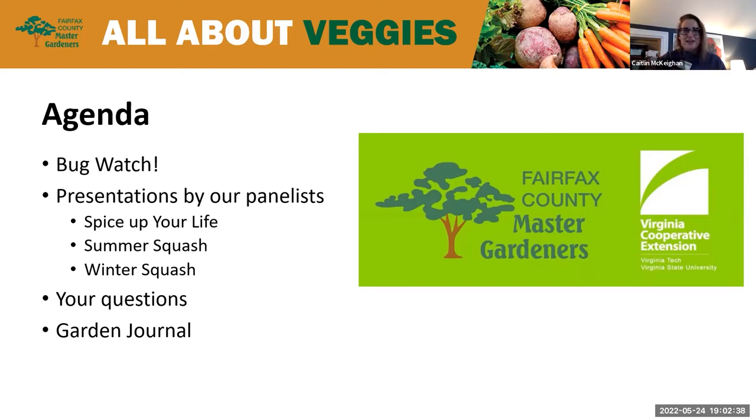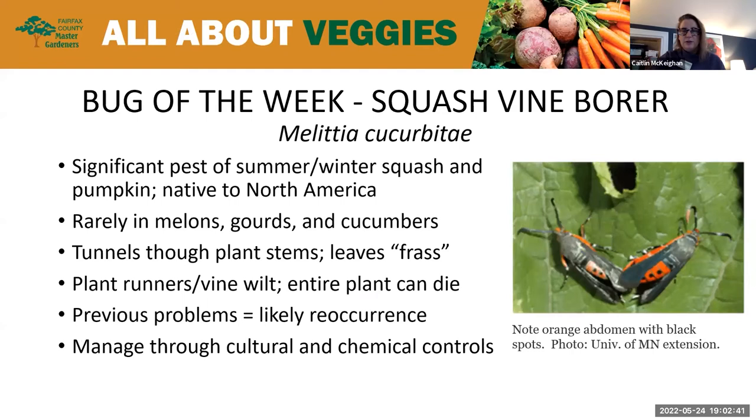I'll turn it over to Roseanne tonight to start with our bug watch. Could you tell us a little bit about the squash borer? This week's bug spotlight is on the squash vine borer. It's aptly named since it bores into the stems of the squash plant. The moths of this borer emerge in May and deposit their eggs on the plants, mostly in the stems near the base of the plant. This is a significant pest in the summer and winter squash family and also for pumpkins.